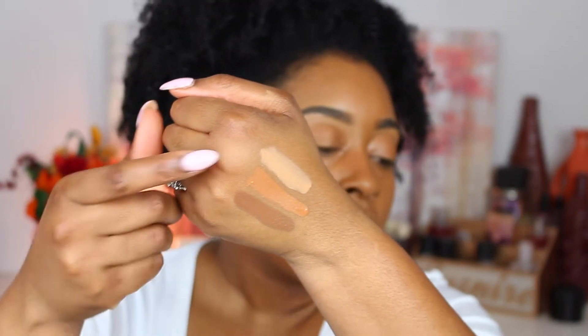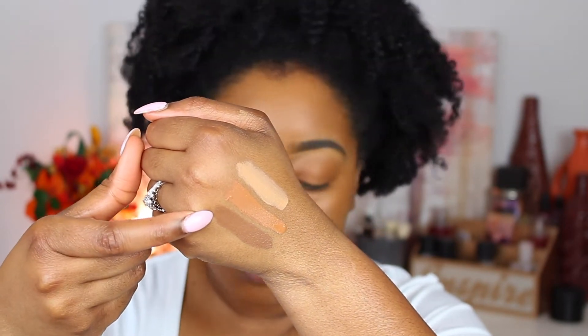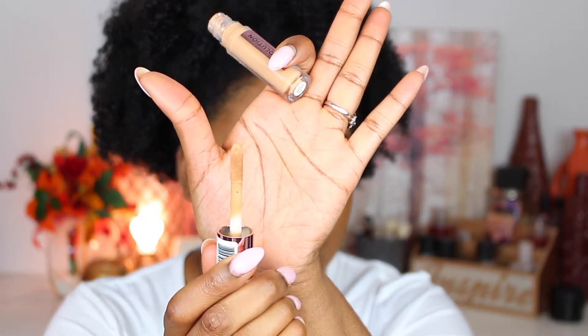I'm going to go ahead and just swatch them really quick for you. The top one is C12, the middle one is C13, and the bottom is C14. With my highlighting shade I'm going to go in with C12 — I think that will work best for me. The applicator is a doe foot; it's not quite as big as the Tarte Shape Tape's applicator, just a little bit smaller. It feels very creamy going on. On my hand it looked like C12 had more yellow undertones, but I think it's actually more of a neutral. I just wish this color had a little bit more yellow.